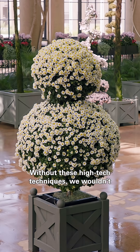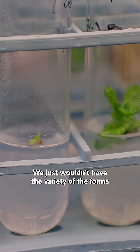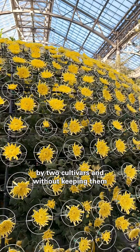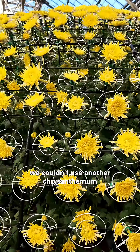Without these high-tech techniques, we wouldn't have the Chrysanthemum Festival that we do today. We just wouldn't have the variety of the forms that you love to see. For example, the thousand bloom can only be created by two cultivars, and without keeping them clean for future use, we couldn't use another Chrysanthemum to make that.